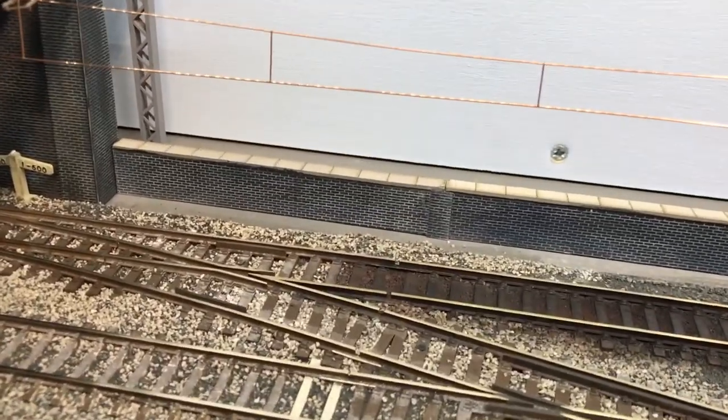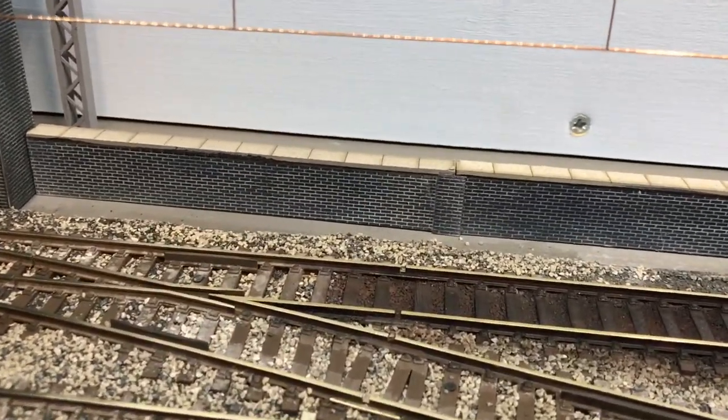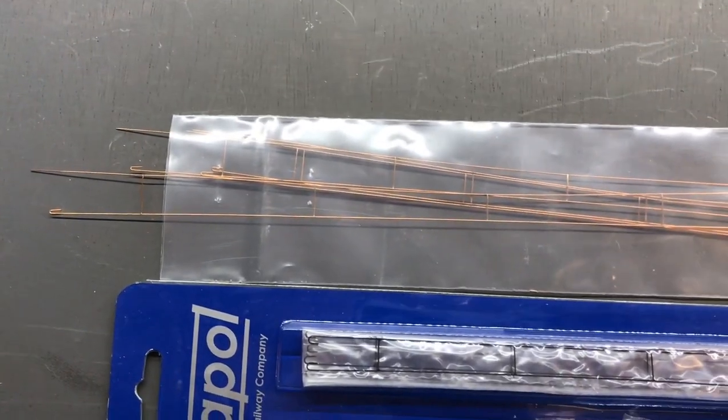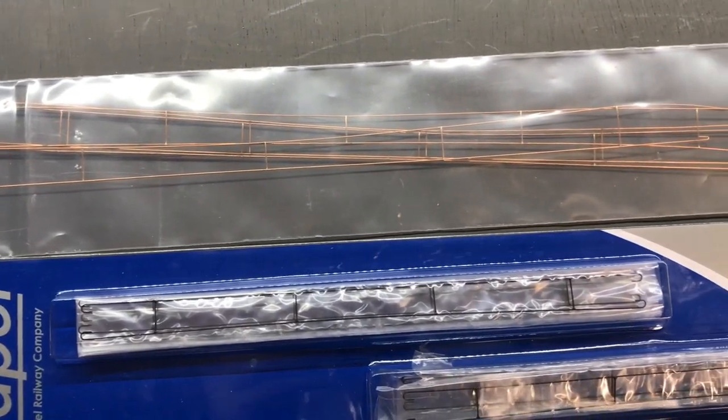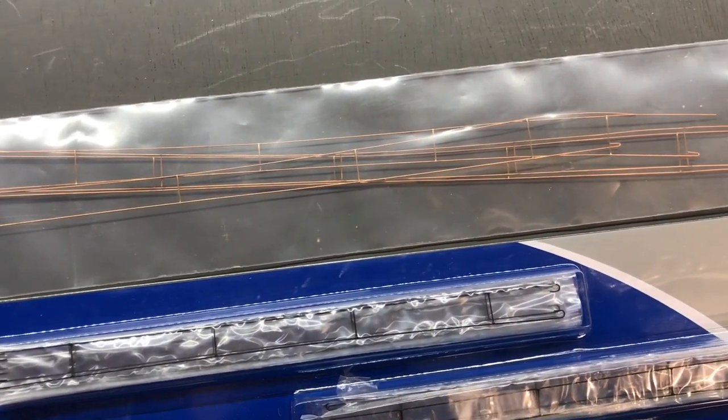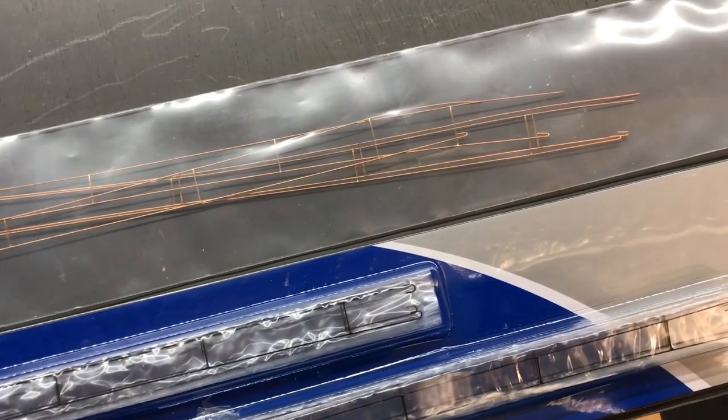Also in this shot is some of the Pico overhead cabling. I think that's a lot more pliable than some of the Dapol stuff, and I think I'm going to continue using that. I've picked up some tips from people on the internet, so I quite like the Pico stuff.